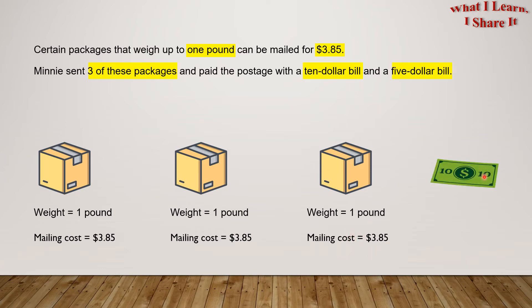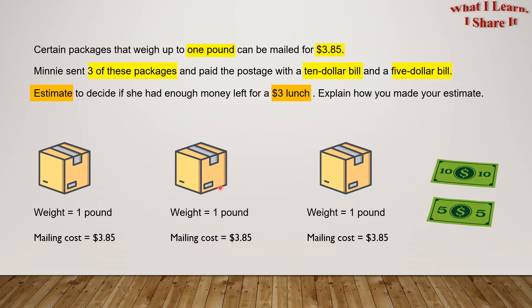Minnie paid with a $10 bill and a $5 bill. Estimate to decide if she had enough money left for a $3 lunch. Explain how you made your estimate.